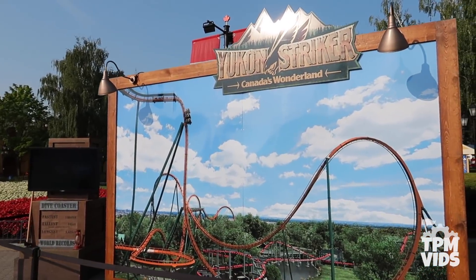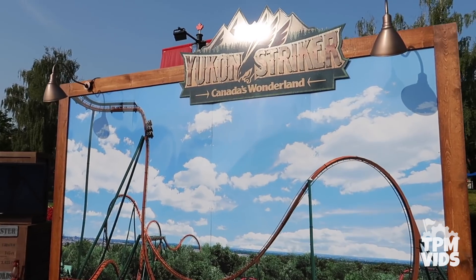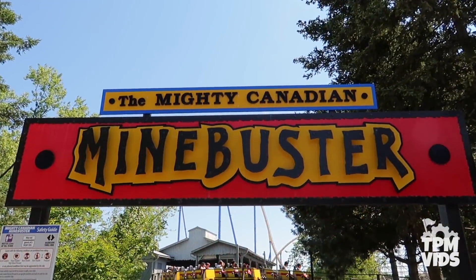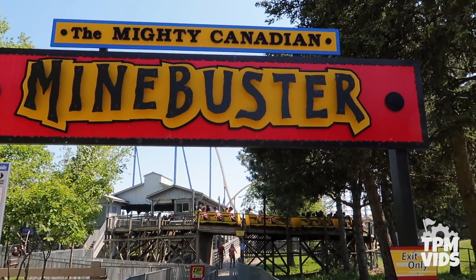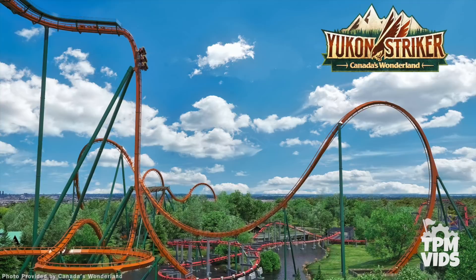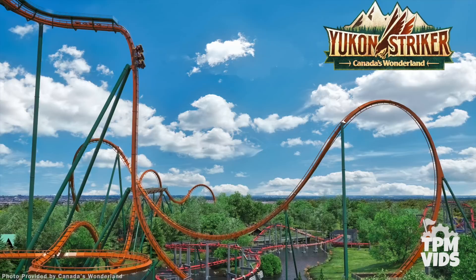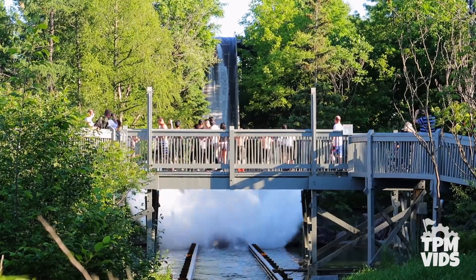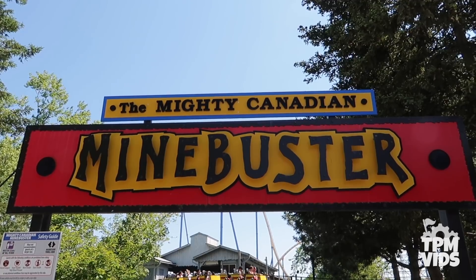Another announcement was that the 2019 season will officially launch the Frontier Canada section of the park. When Canada's Wonderland first opened in 1981, the mighty Canadian Mindbuster was built with the intention of headlining Frontier Canada — it got postponed, then shelved. We have amazing old books and concept drawings of what Frontier Canada was supposed to be, so we decided to bring it back. Yukon Striker will be the anchor attraction, and the section will also include Lumberjack, Soaring Timbers, Whitewater Canyon, Timberwolf Falls, Flying Canoes, and the mighty Canadian Mindbuster.